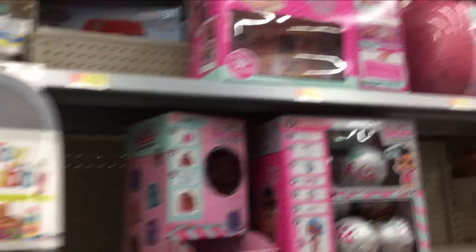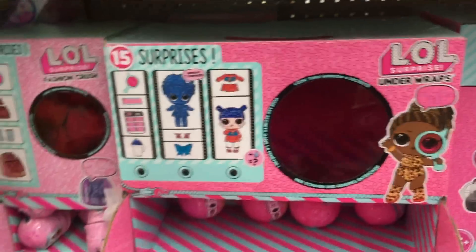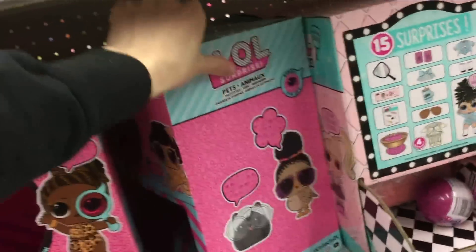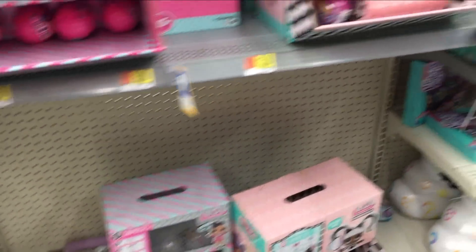More of the LOL stuff down there and over here. We have the Bake's Prize and lots of the Bling. Some of the other seasons here — Hair Goals. None of the new ones: the new Little Sisters and the Fuzzy Pets. Disappointing, but expected.